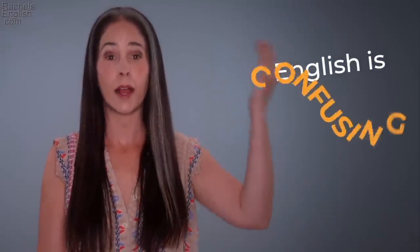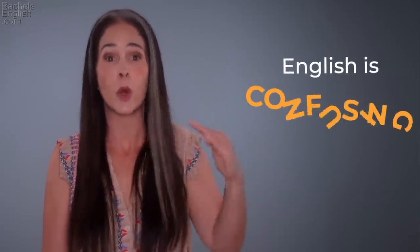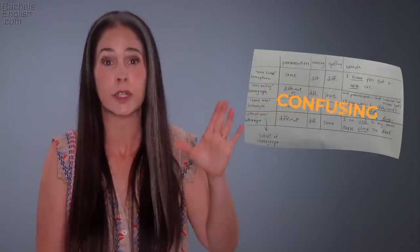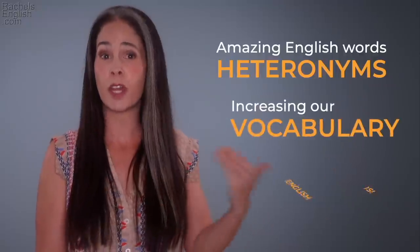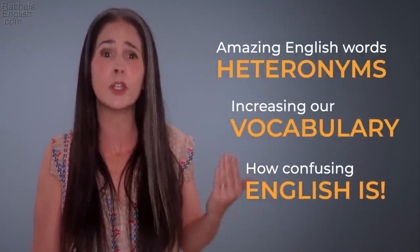I was working on this video and I got confused. I'm an English teacher, and the English language totally confused me. I had to write out a chart to sort it out. Today we're talking about amazing English words, heteronyms — we're increasing our vocabulary, and we're talking about how crazy and confusing English can be.